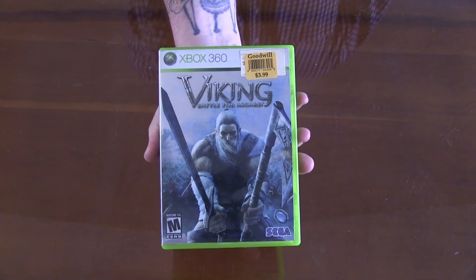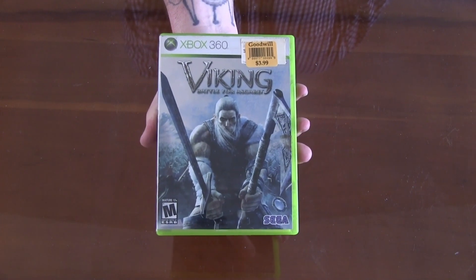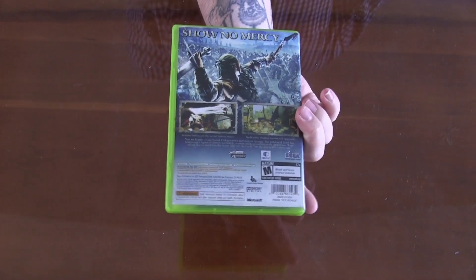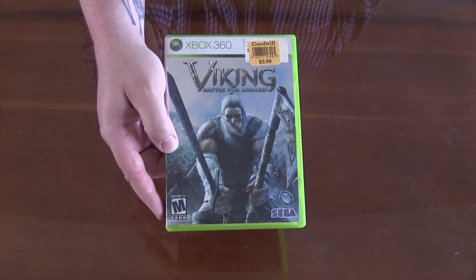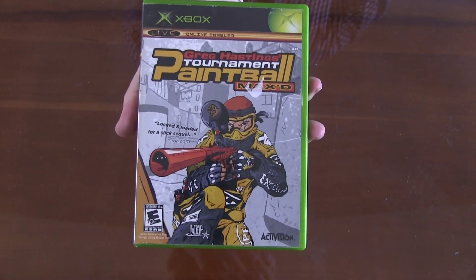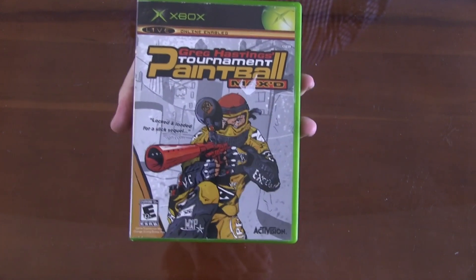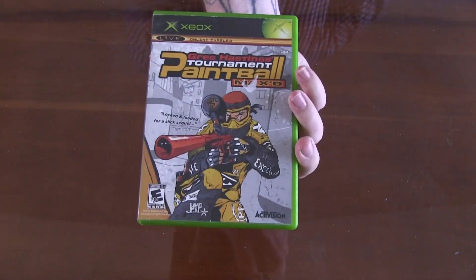Switching back to the Xbox 360, we've got Viking Battle for Asgard. Never heard of this title. The graphics look cool — I really like the metallic cover. Seemed like a pretty decent game, so I figured, what the fudge, pick it up. Going back to the original Xbox, we've got yet another Greg Hastings game — this is Tournament Paintball Maxed. Haven't picked up the Maxed version, but I've had the other game. Seems like loads of fun. We're going to get into some paintball.